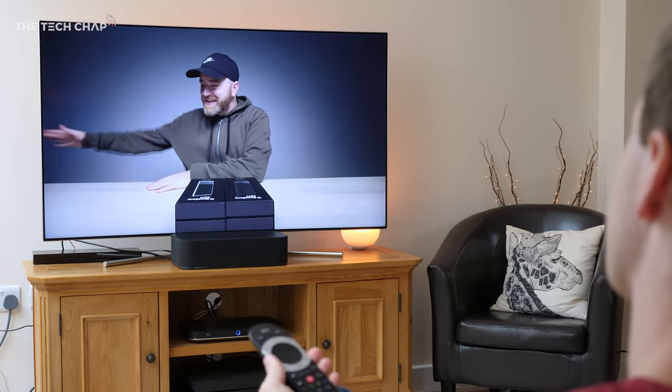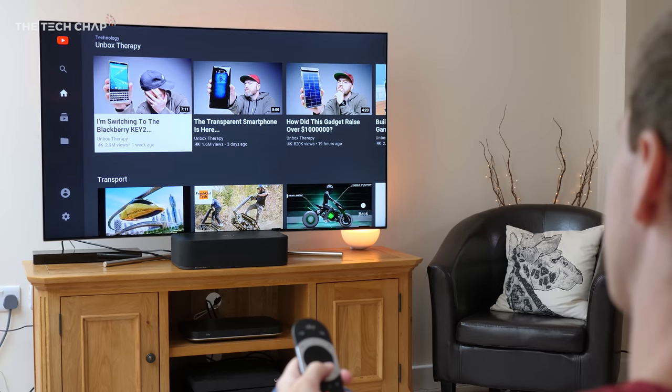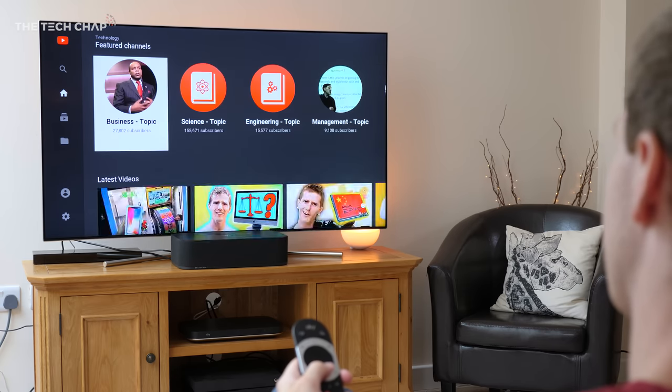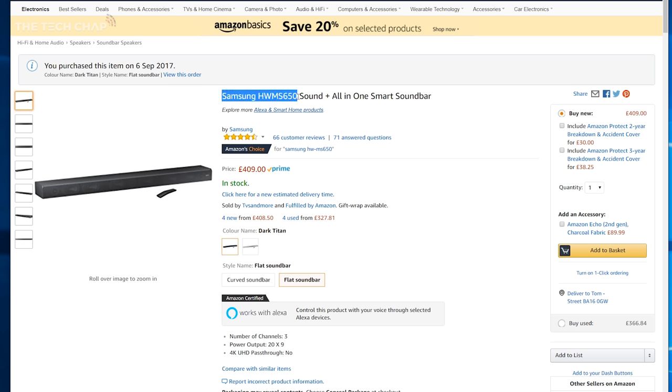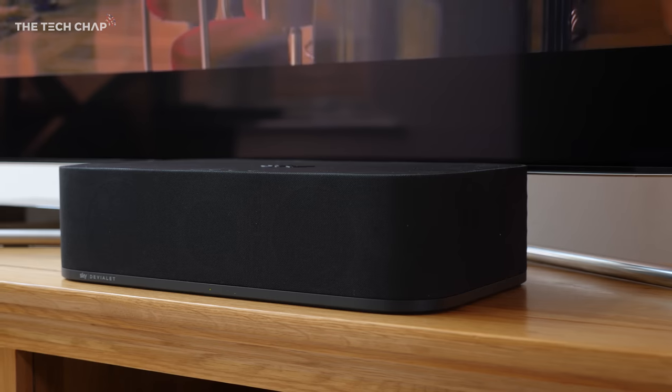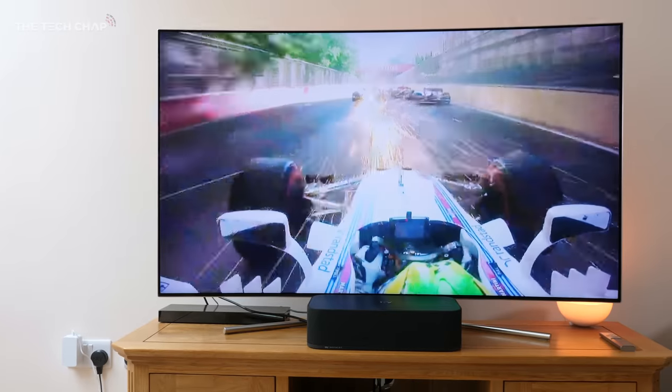Watching the World Cup, movies, F1, and regular TV, it was a massive upgrade over my Samsung TV's built-in speakers. Versus my previous soundbar — the Samsung HW-MS650 — that handled bass and lows a little bit better even though the Sky Soundbox goes all the way down to 35Hz, but that soundbar costs over a hundred pounds more.